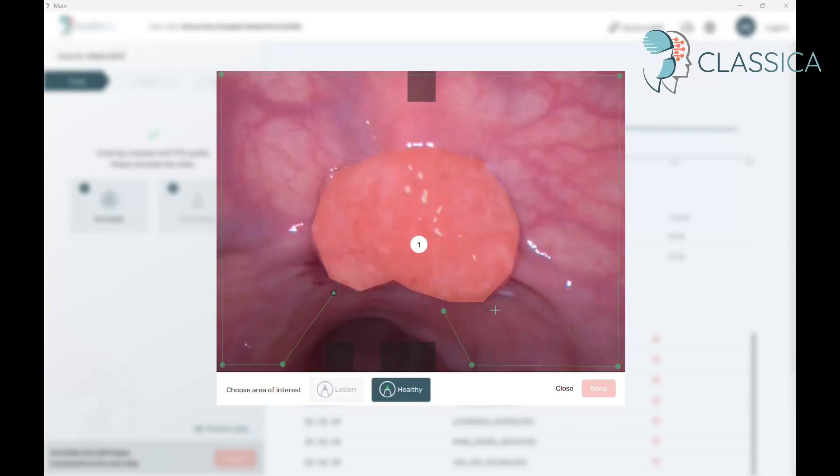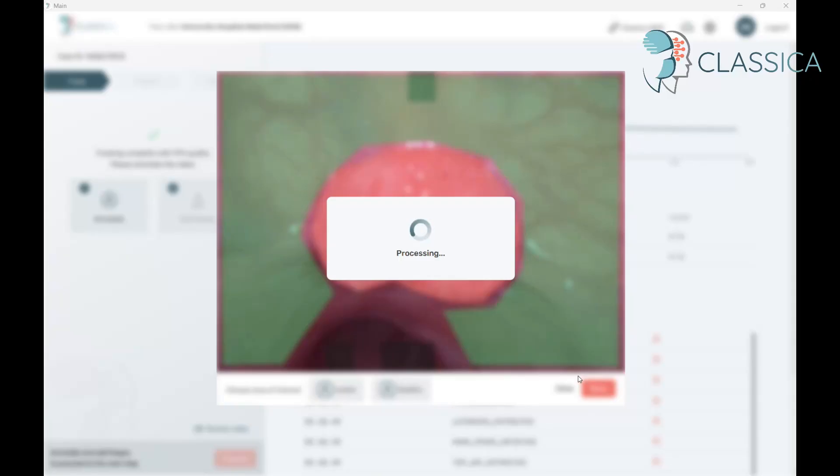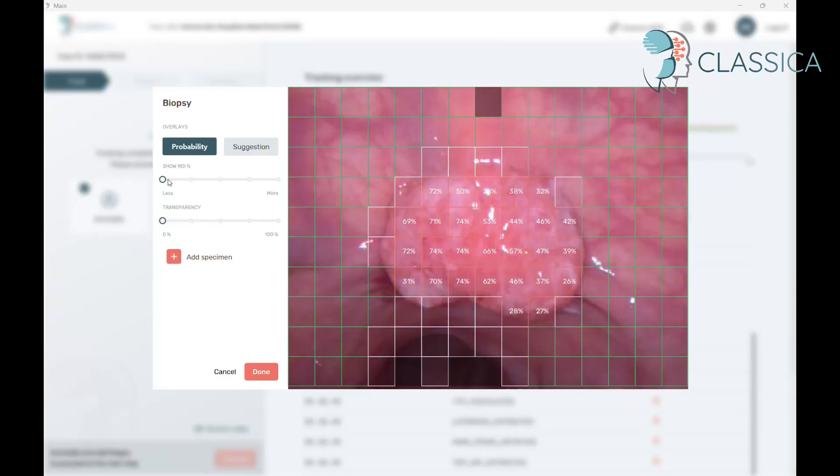Here we can see the software being used for a lesion subsequently proven to be cancerous. After the lesion and healthy reference area have been annotated, we can see the software's prediction. A value of greater than 50% using this method is indicative of cancer, as was the case here.